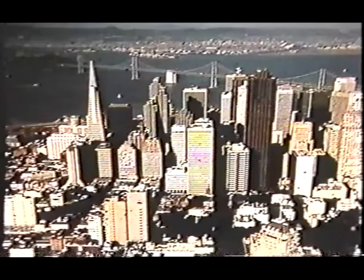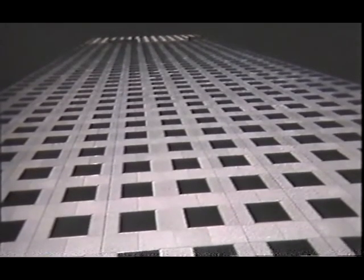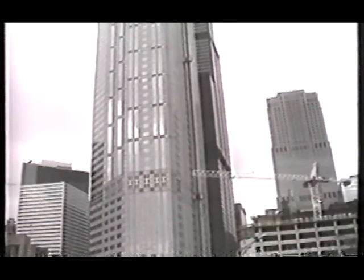As land values skyrocket in crowded urban centers, planners and builders look increasingly upward. Faced with compressed construction schedules, they seek speed, efficiency, and cost-effective systems to build the modern American skyscrapers that dominate the urban horizon.